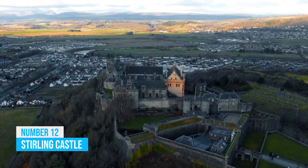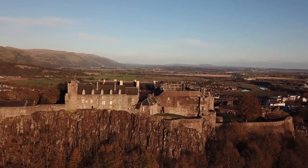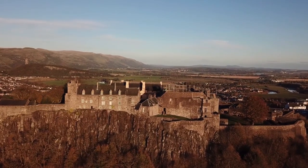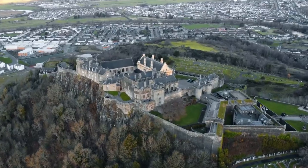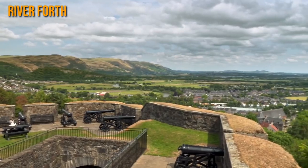Stirling Castle: Be ready to journey through time at Stirling Castle, an awe-inspiring architectural wonder deeply woven into Scotland's history. Sitting high on volcanic rock, the castle offers breathtaking views of the River Forth.